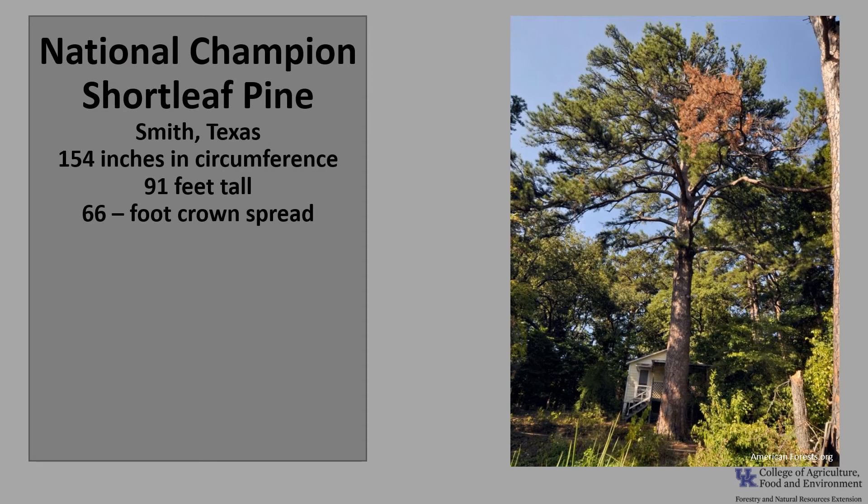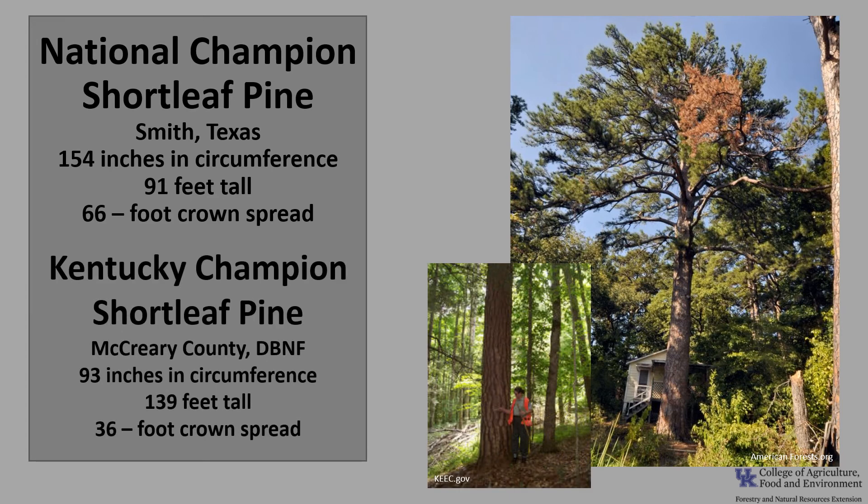The National Champion shortleaf pine is in Smith, Texas. It is 154 inches in circumference, 91 feet tall, with a 66-foot crown spread. The Kentucky Champion is in McCreary County in the Daniel Boone National Forest — 93 inches in circumference, 139 feet tall, with a 36-foot crown spread. If you'd like to know more about champion trees, check out the American Forests National Register of Champion Trees or the Kentucky Division of Forestry Champion Trees.